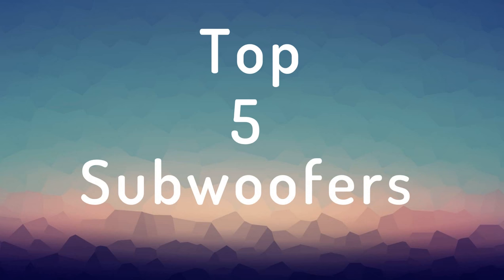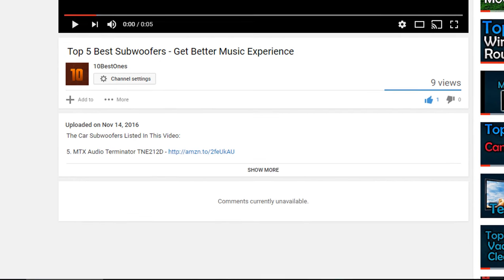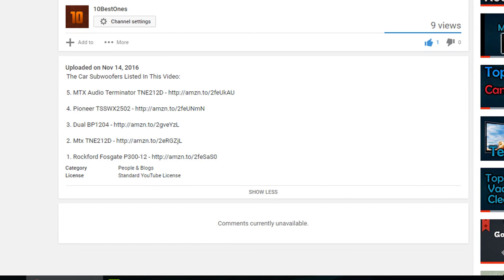Hello everyone, welcome to our new video where today we are going to be checking out the top five best car subwoofers. I made this list based on my reviews and comparisons. You can also find links to all these products down in the description below.